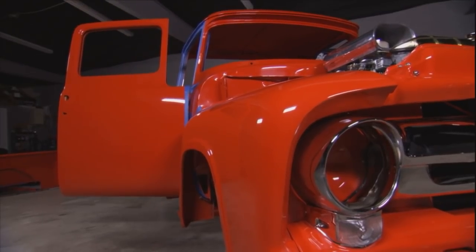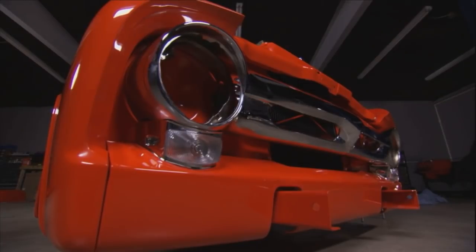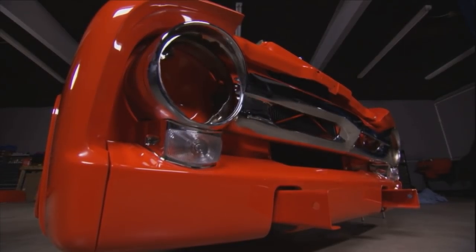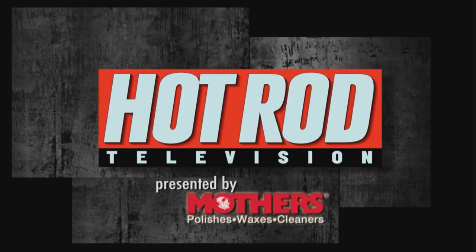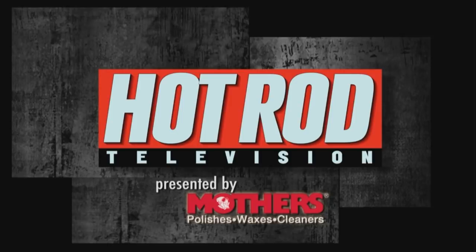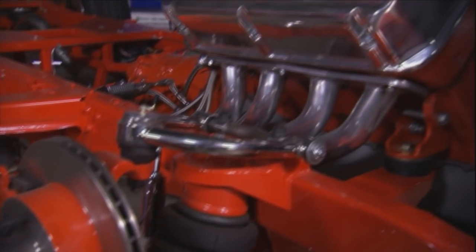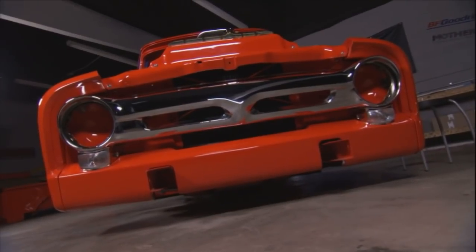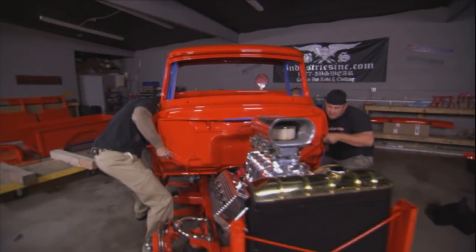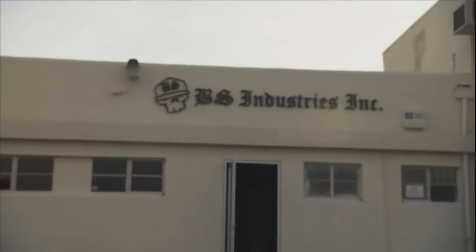Looks good so far, but they have a ways to go before the show. We're back with Hot Rod TV, and the artistry of builder Bodie Stroud, on his way to the Grand National Roadster Show. It's gonna look really good. I think we'll be finished just in time for the Grand National.